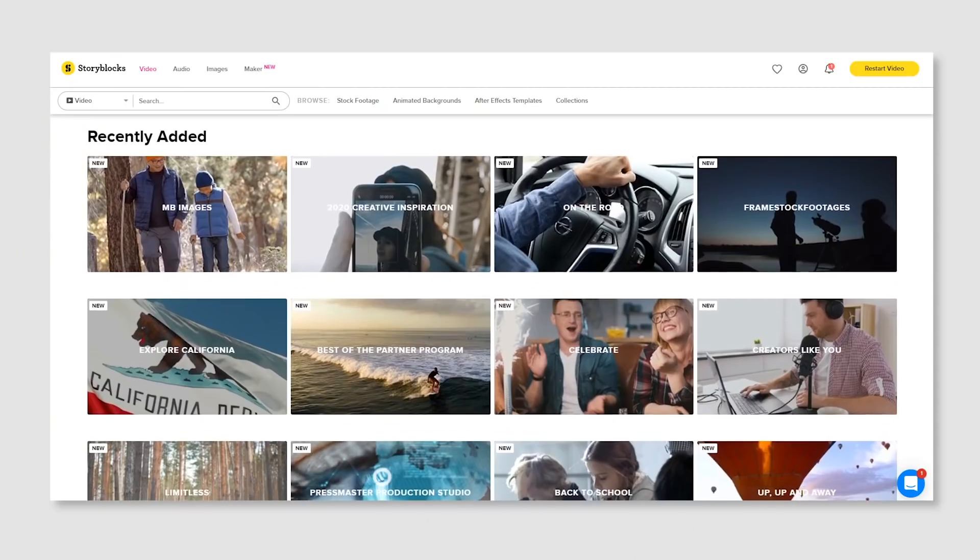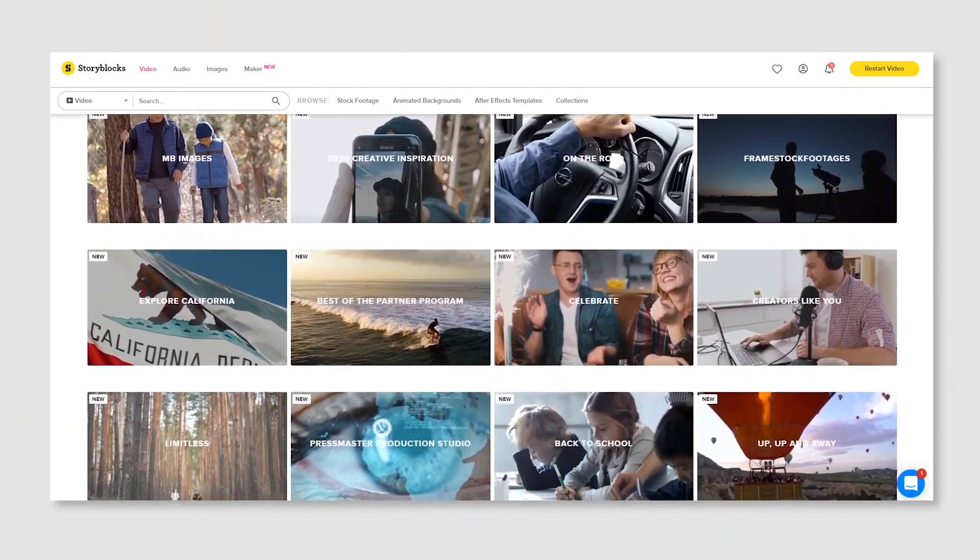They saved my butt with this video with their massive library of stock footage because I can't exactly go swimming on a coral reef right now.